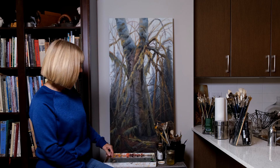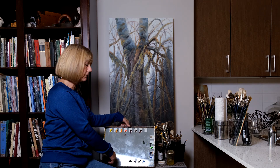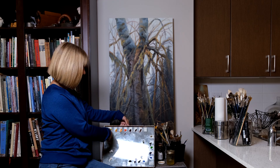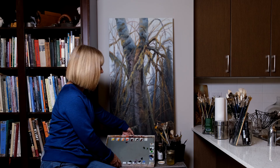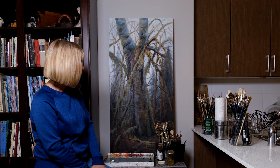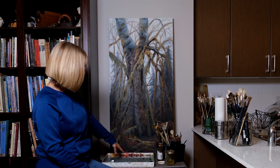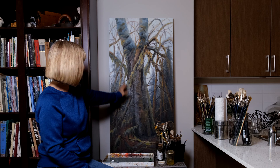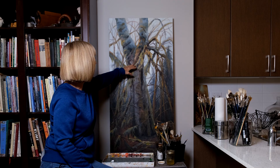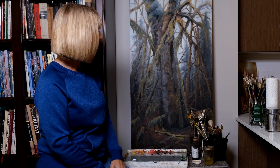I prefer to use lots of different colors. You can see on my palette I have all my colors laid out specifically — all the yellows and oranges and reds together, the greens and blues, then the blacks — and then I just start to paint. These colors are all reflected in this painting, so you see a lot of greens, yellows, blues, and purples.